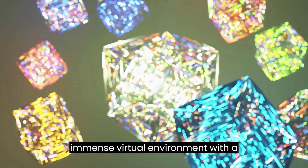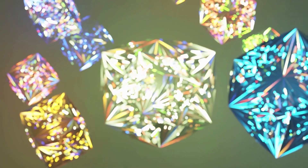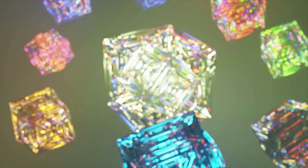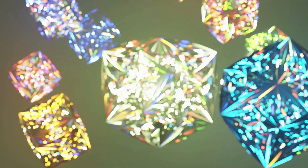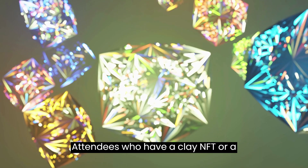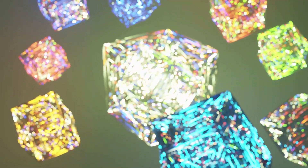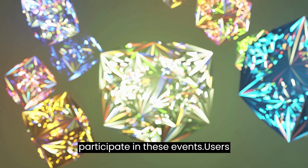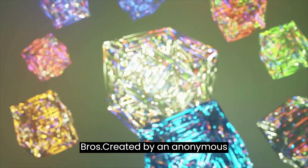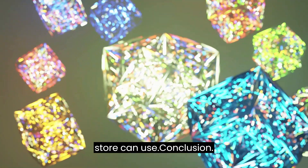Clay Nation is an immense virtual environment with a cheery atmosphere and a unique clay art style. The project deeply appreciates the visual arts and is committed to developing a community of Web3 artists. In the not-too-distant future, Clay Nation will open its doors and extend into hosting virtual and actual arts and culture events. Attendees who have a Clay NFT or a visitor pass will be able to participate in these gatherings. Users can also buy their own NFT called Claybros, created by an anonymous artist — a set of digital assets that all users of the JPG Store can use.